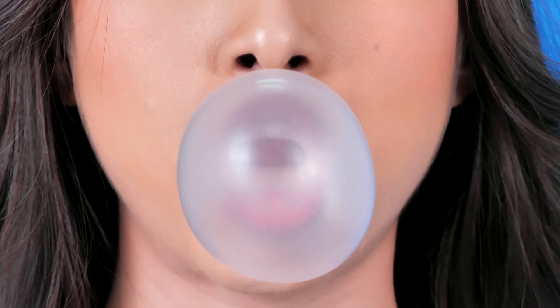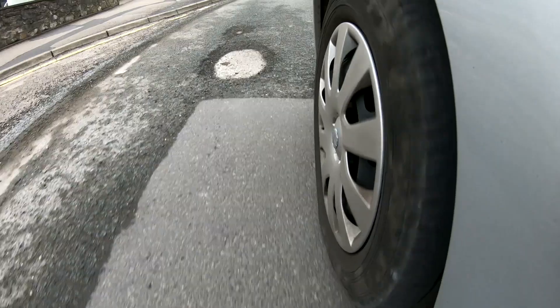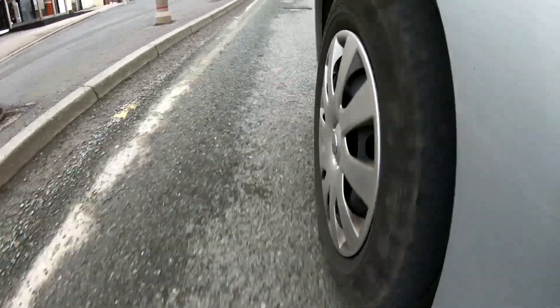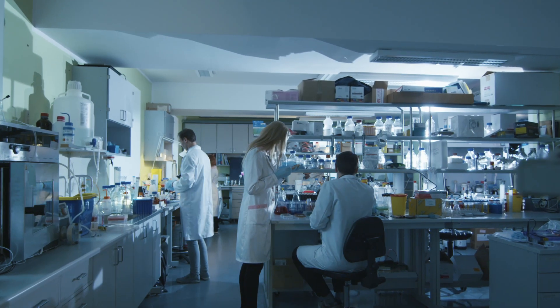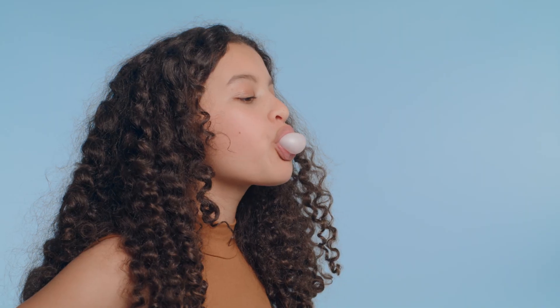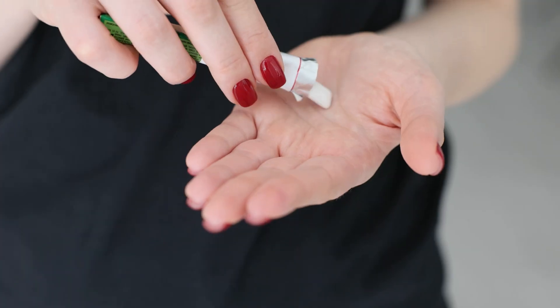Loads of people chew gum, but did you know that lots of popular brands of chewing gum contain plastic? The same kind of plastic found in car tyres or carrier bags. Otherwise known as man-made polymers, the plastic gives chewing gum its elastic property and it is legally allowed to be used.